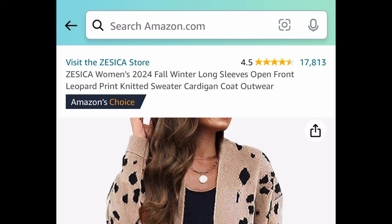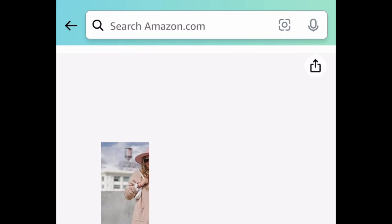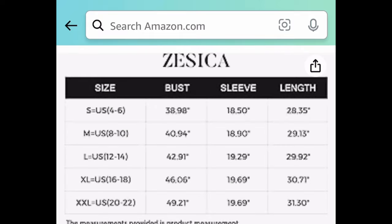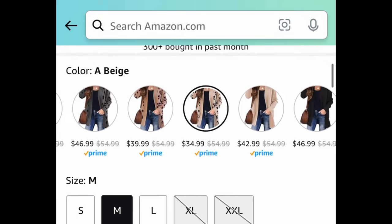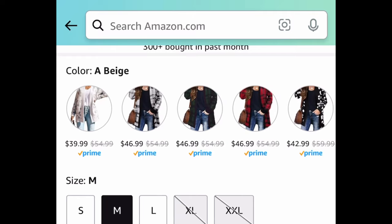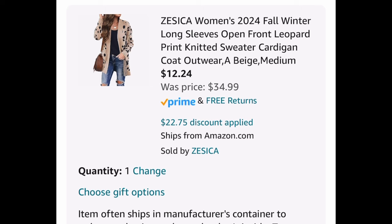Next we have this women's long sleeve open front knitted sweater cardigan with amazing reviews. The leopard one shown here is $34.99, and there are many different styles and colors to choose from. With the code and coupon, it comes down to $12.24.